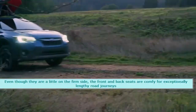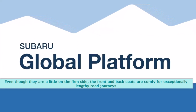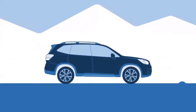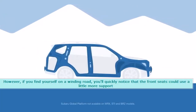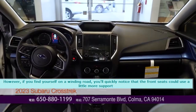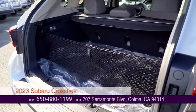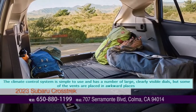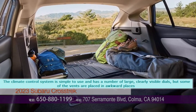Even though they are a little on the firm side, the front and back seats are comfortable for exceptionally lengthy road journeys. However, if you find yourself on a winding road, you'll quickly notice that the front seats could use a little more support. The climate control system is simple to use and has a number of large, clearly visible dials, but some of the vents are placed in awkward places.